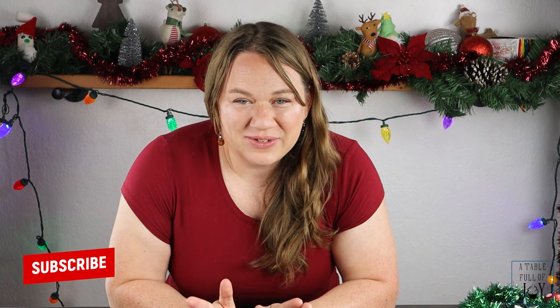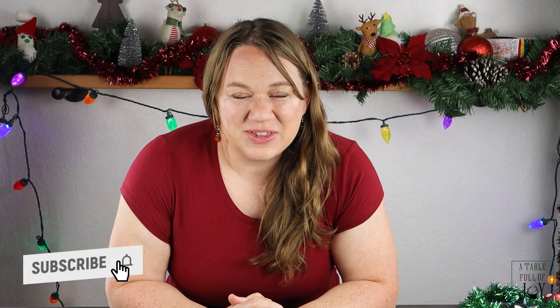Hey friends, welcome to another episode of 'Is It Worth It' and we are moving into the Christmas season. This is being released on Thanksgiving, so happy Thanksgiving! I wanted to kick off this holiday season with advent calendars — we have a bunch of different advent calendars that I'm so excited to share with you.